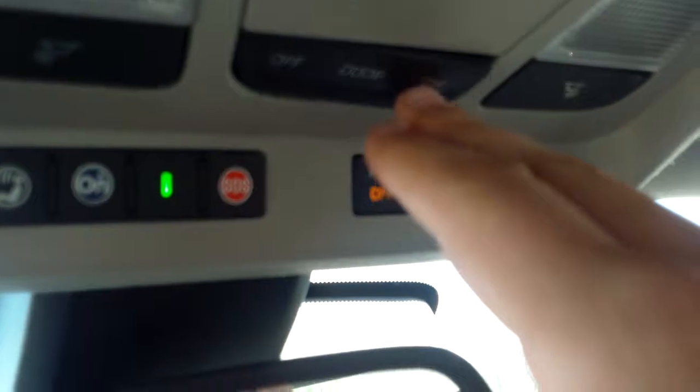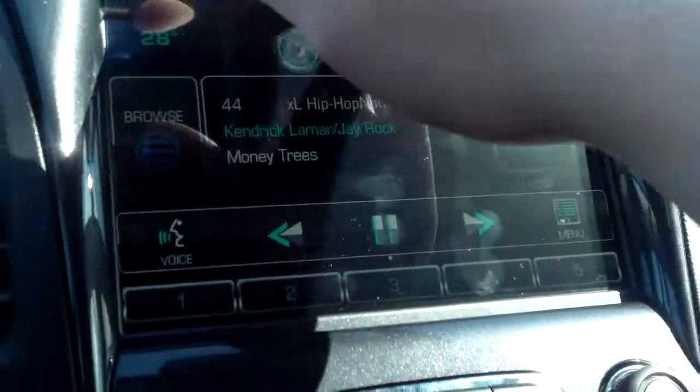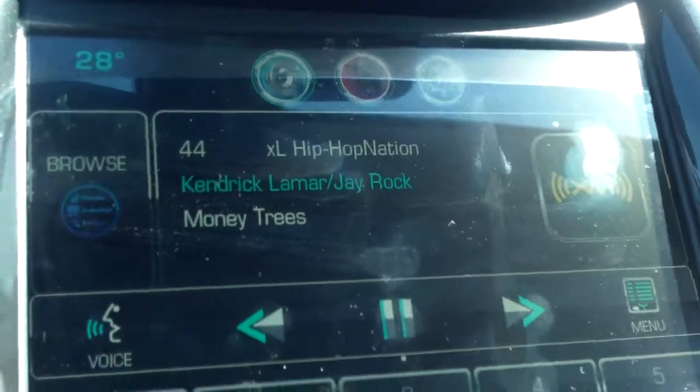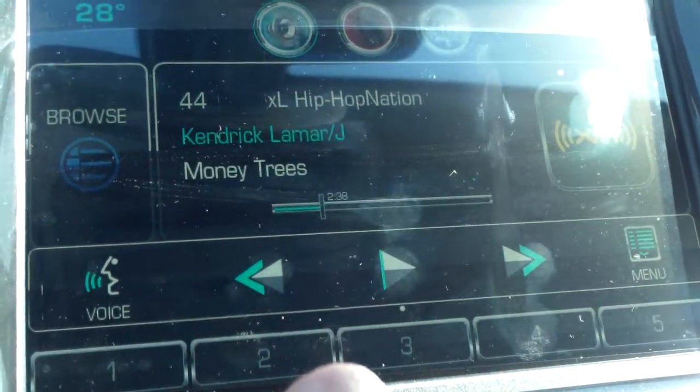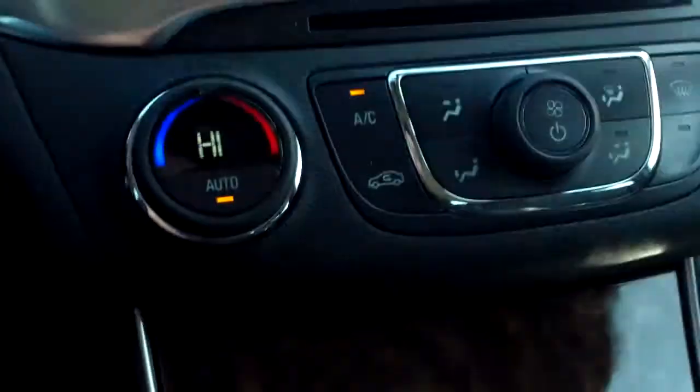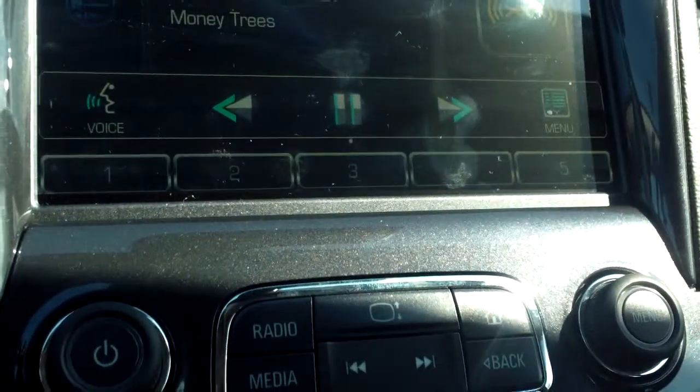Up here we have a universal home remote for your garage door opener. OnStar functions are right up there in the mirror. And right here you'll find your dome light settings. On your radio, you can do a lot of cool things with the touchscreen — you can pause, play, and fast-forward. By pressing that button, it slides right up and reveals a little cubby space with a USB port. Slide it right back down.